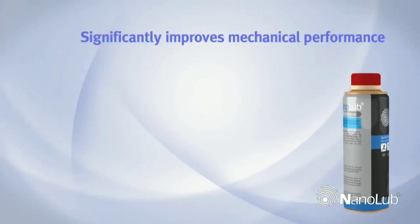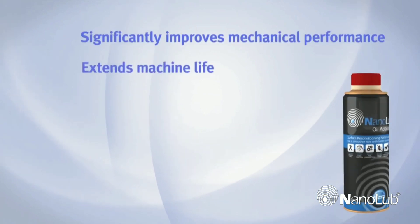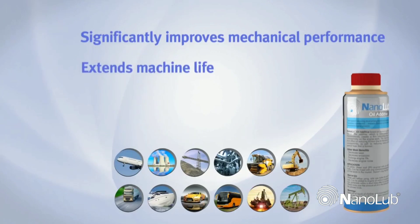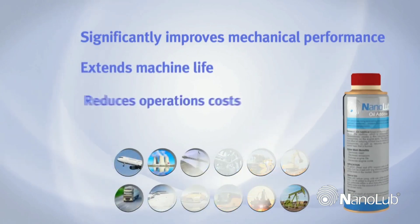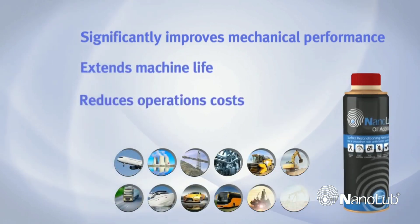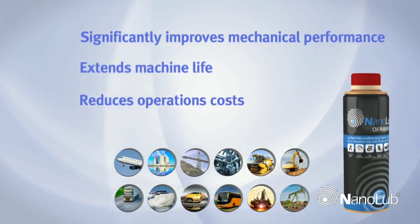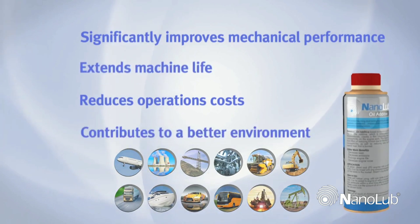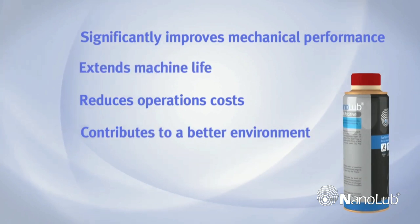NanoLube significantly improves mechanical performance by reducing wear and friction. It extends machine life with lower downtime and longer service cycles. It reduces operations costs with lower service requirements, less breakdowns, and more efficient energy consumption. And contributes to a better environment by optimizing operations and reducing emissions.